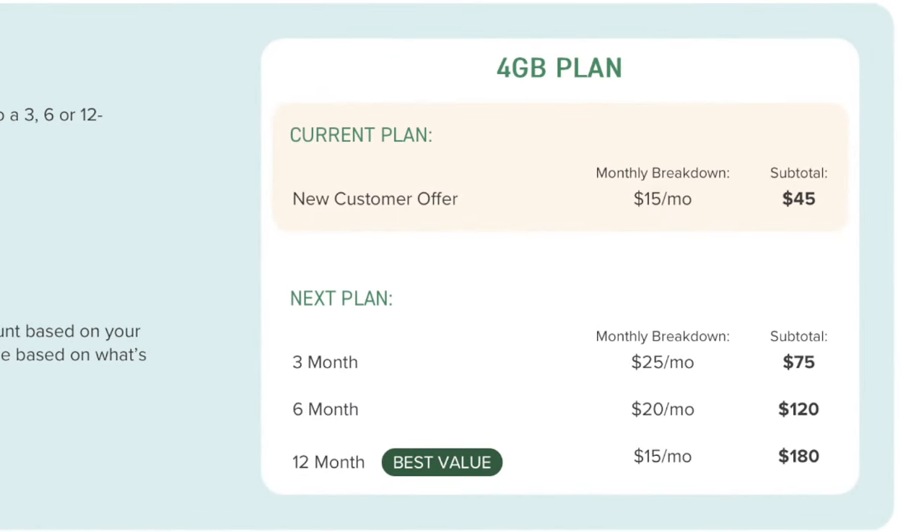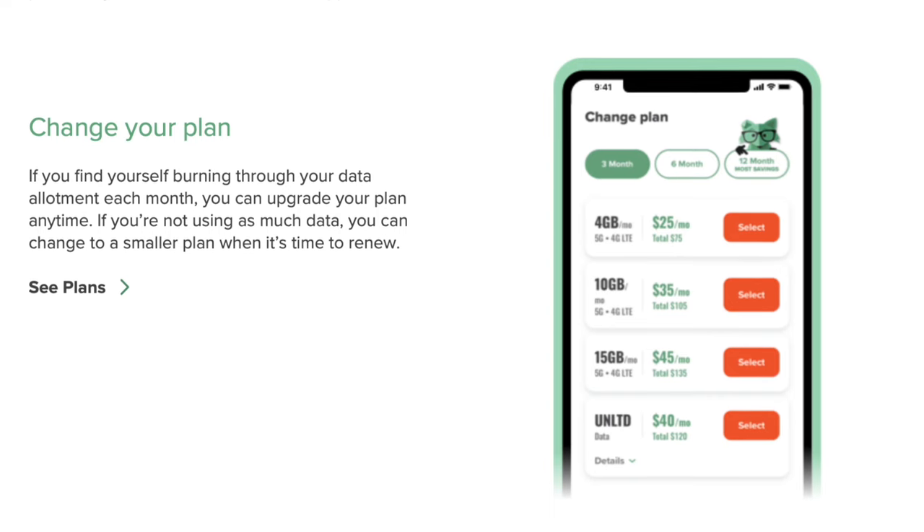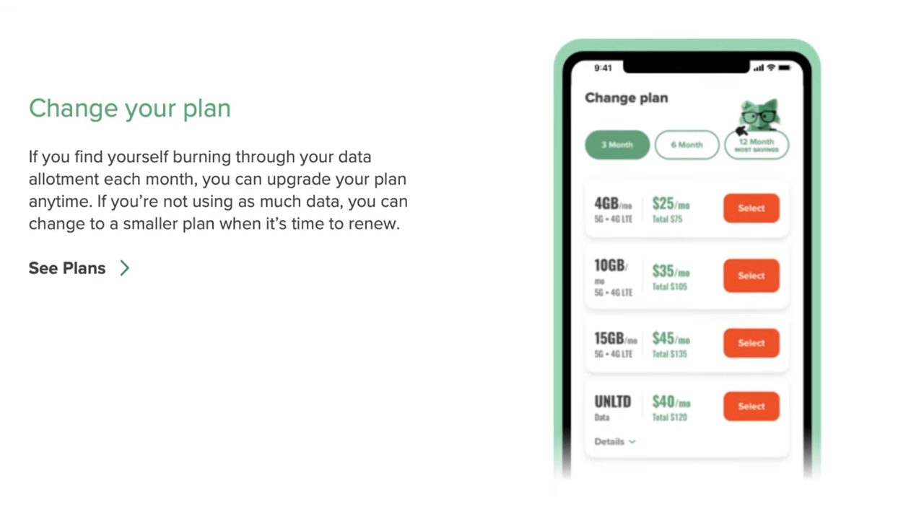If you want to continue past that introductory period, the three-month plan goes up to $25 a month, the six-month plan is $20 a month, and the best value — the 12-month plan — is $15 a month, with $180 paid upfront. One thing that's actually a pro: you can always upgrade your plan. If you're on the 4-gigabyte plan and getting close to the limit, you can move up to 10, 15, or even the unlimited plan. I've done that a few times — started on 10 gigabytes, realized I was close to going over, and switched back to unlimited for peace of mind.